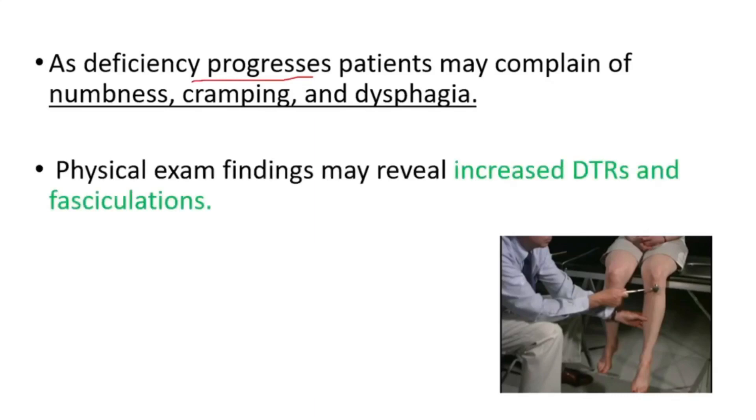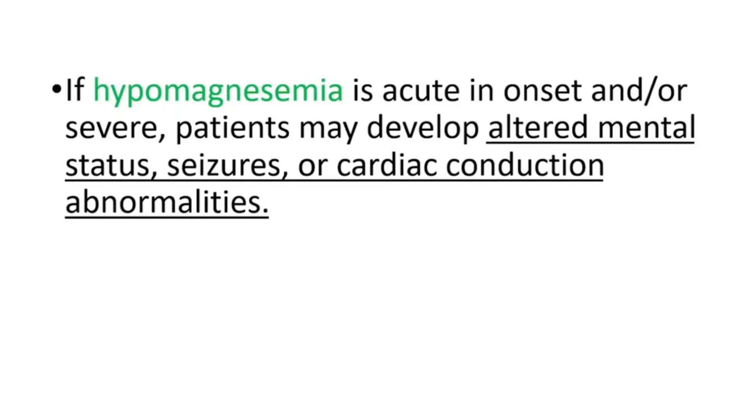We can see increased deep tendon reflexes and fasciculations. If hypomagnesemia is of acute onset and/or severe, patients may develop altered mental status, seizures, or cardiac conduction abnormalities.